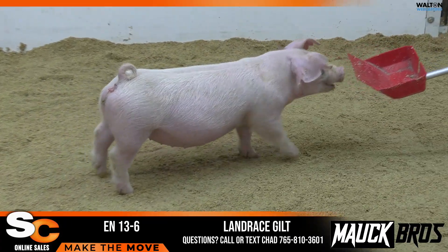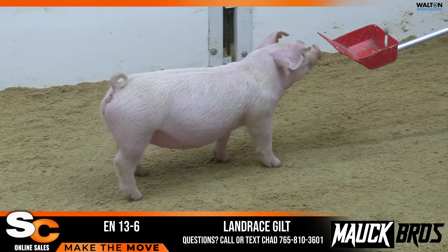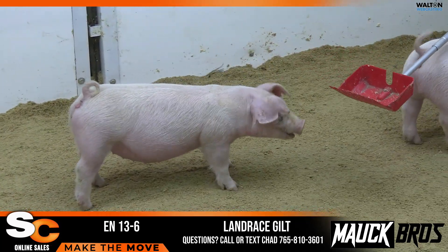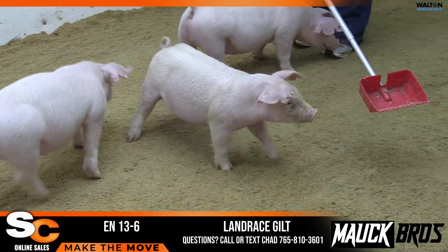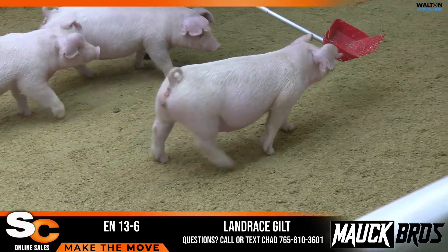13-6, Landrace Gilt, Sneak Peek, Timing's Right. Yeah, the 13 litter again, out of the 12-9 sow — would be a full sib to Cracker Jack, the boar that stood at Purple Power.